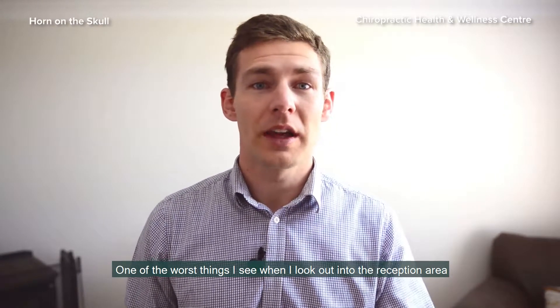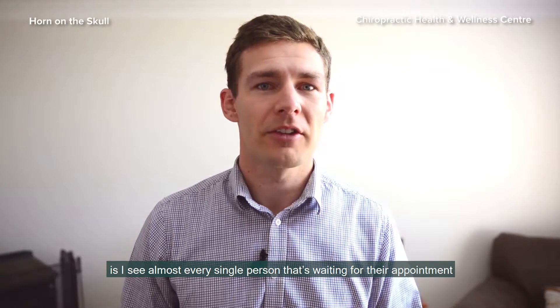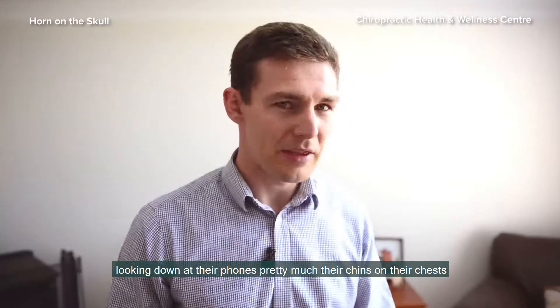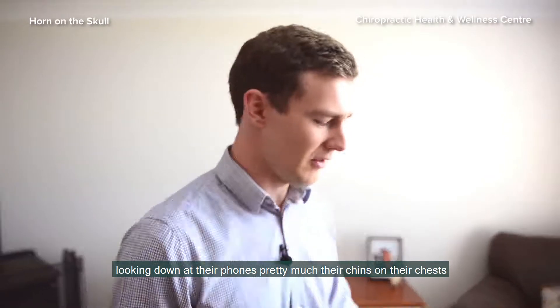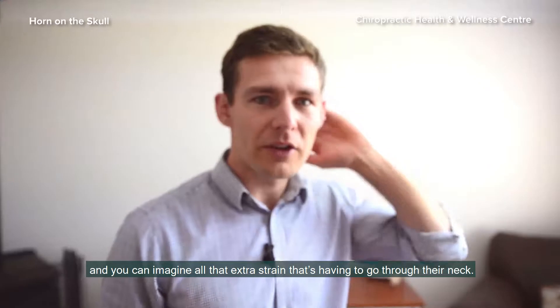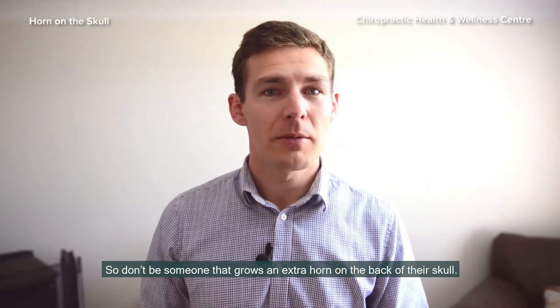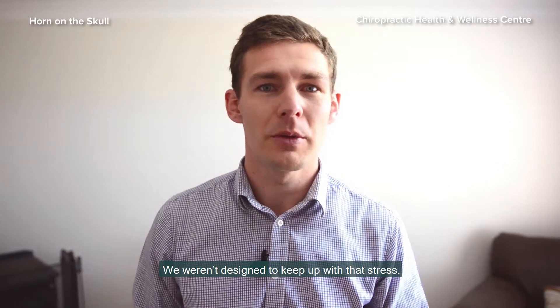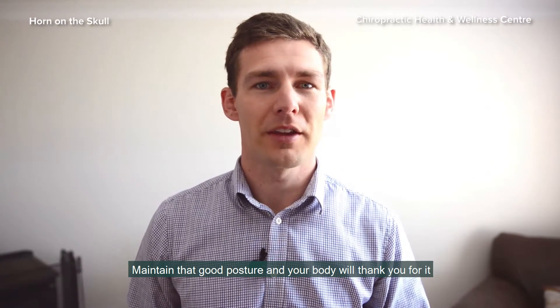One of the worst things I see when I look out into the reception area is almost every single person waiting for their appointment looking down at their phone — pretty much their chin on their chest — and you can imagine all that extra strain going through their neck. So don't be someone that grows an extra horn on the back of their skull. We weren't designed to keep up with that stress. Maintain good posture and your body will thank you for it.